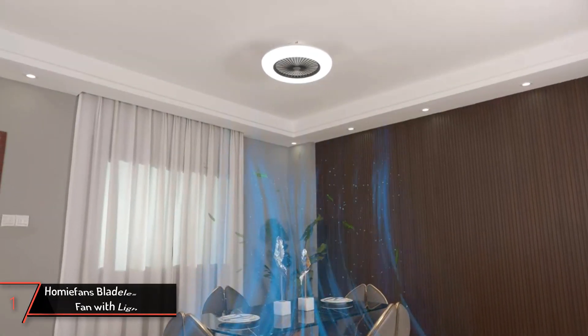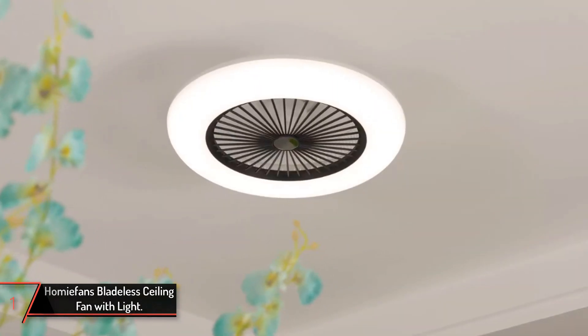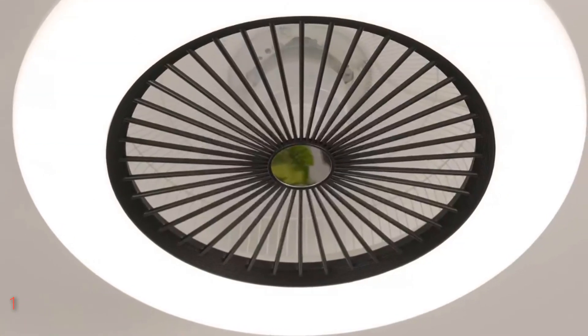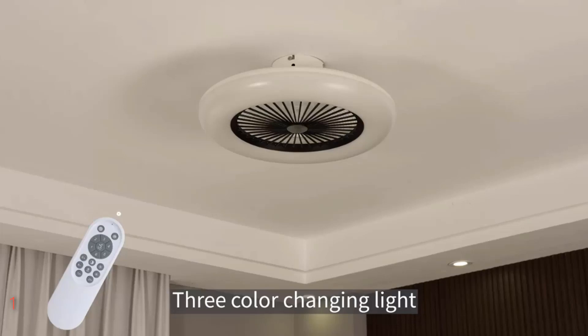Finally, Homey Fans Bladeless Ceiling Fan with Light. Introducing Homey Fans' 22-inch bladeless ceiling fan, a sleek and modern addition to any space. This enclosed ceiling fan boasts a safety-focused design, making it ideal for low-profile rooms.